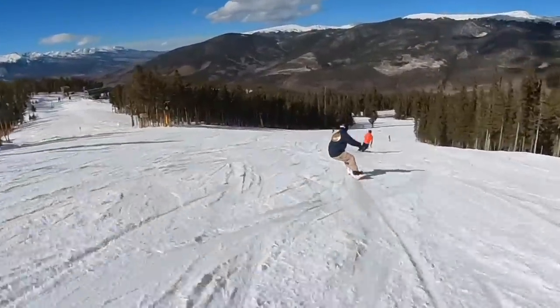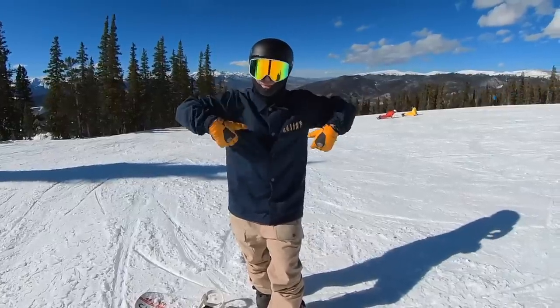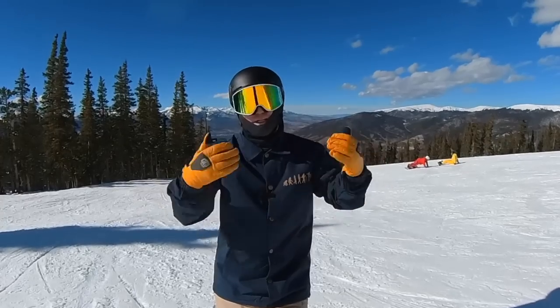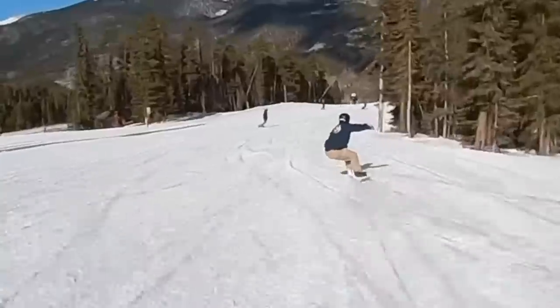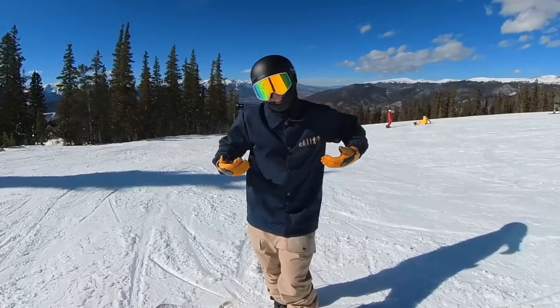Snowboarding 45-plus miles per hour is scary. I get scared the most snowboarding when I'm going really, really fast, because that's when the chances of big injury happen. So you need to work your way into being able to snowboard fast. Even me, a good snowboarder, gets scared snowboarding fast because it's scary.